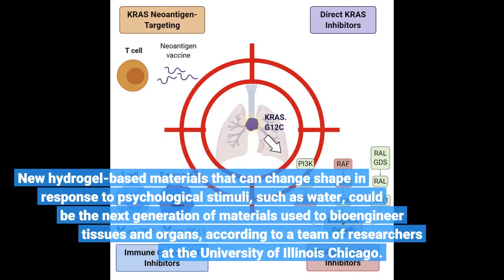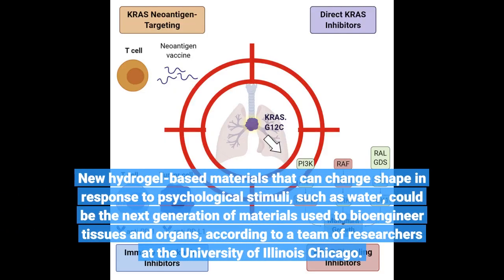New hydrogel-based materials that can change shape in response to physiological stimuli, such as water, could be the next generation of materials used to bioengineer tissues and organs, according to a team of researchers at the University of Illinois Chicago.